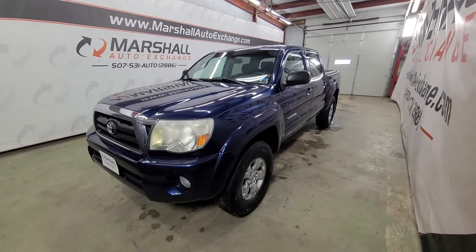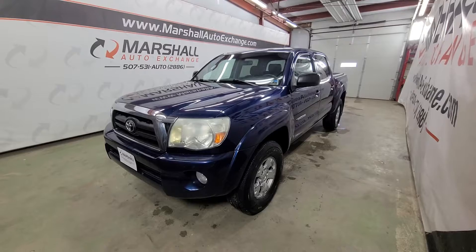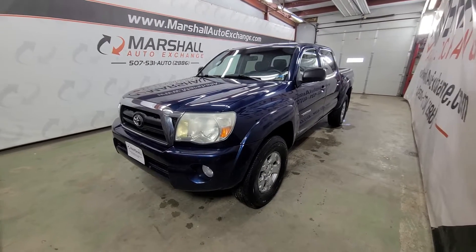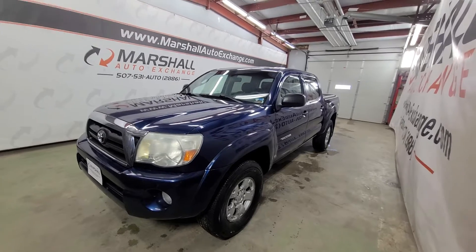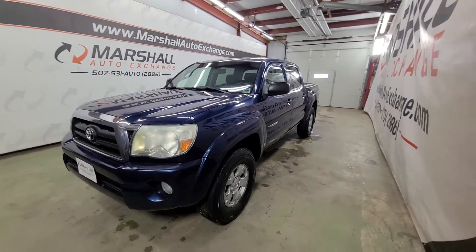Hey everybody, Josh here with you from the Marshall Auto Exchange. Going to show you our 2007 Toyota Tacoma — this is the SR5 V6 double cab. In this video I'll talk about a little history on it, cosmetically, and then mechanically how it runs and drives.